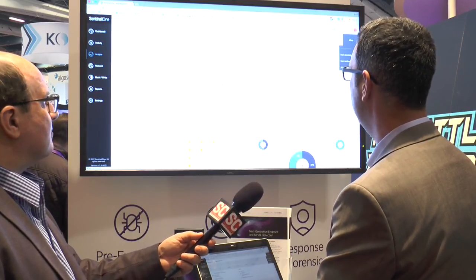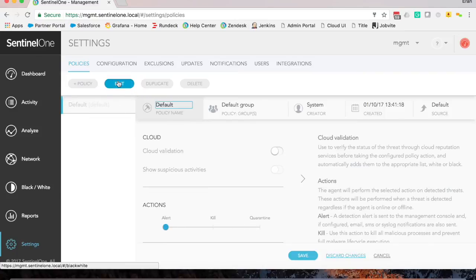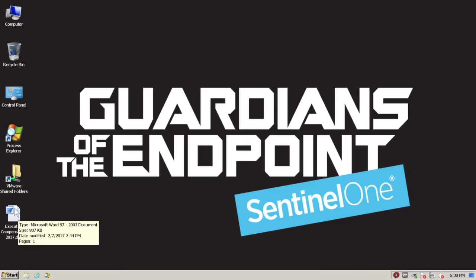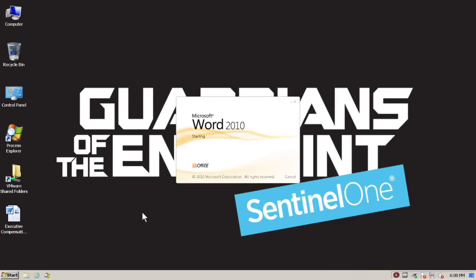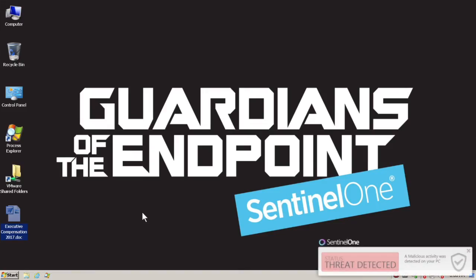And eventually, based on the policy, you can actually define a particular action. For example, I can say I want to remediate this threat, click continue, and that will send a remediation command to the agent. Once the agent gets that command, it will kill and quarantine any threats associated with that particular threat. So that basically means that if you set the proper policy in place, you can have not only detection but also protection. The agent was killed and the executive report document disappeared from my console.